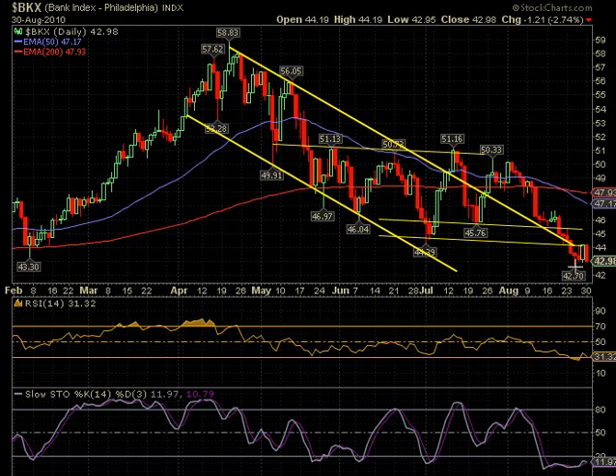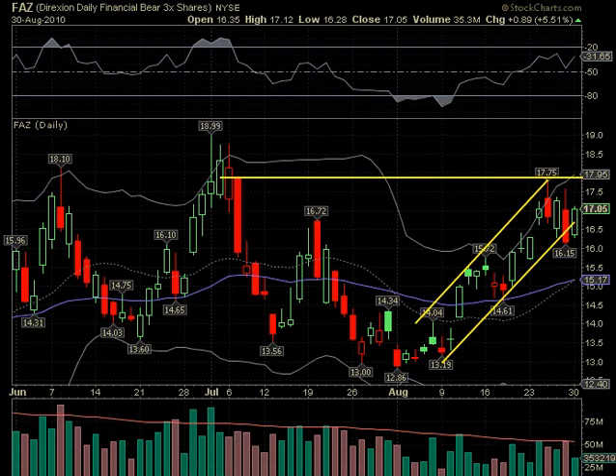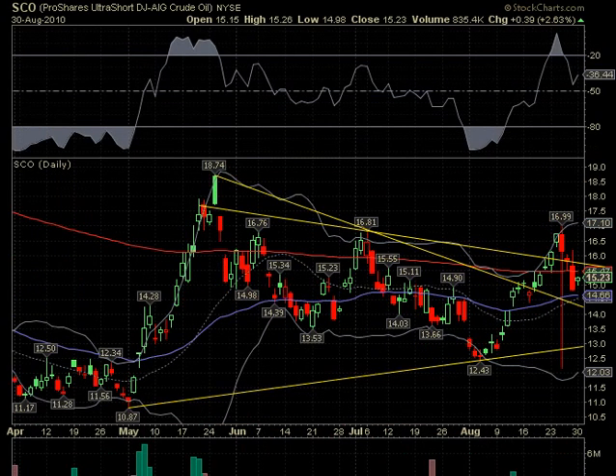The banks also gave back their gains — it ran right into resistance, it needed to break above but was unable to, so it pulled back as well. We've got FAS, the financial bull, and of course this pulled back. So we look instead for the bear fund, FAZ, and that made its good gains — it's up five and a half percent for the day. So this is the one to watch. If we do indeed break down further and financials break support, they don't have much support. If they break lower than their lows, then FAZ would be one of the possible trades.